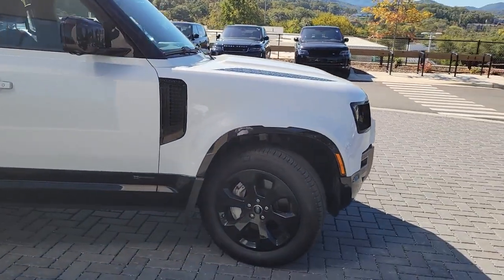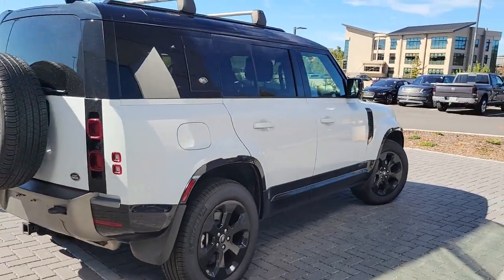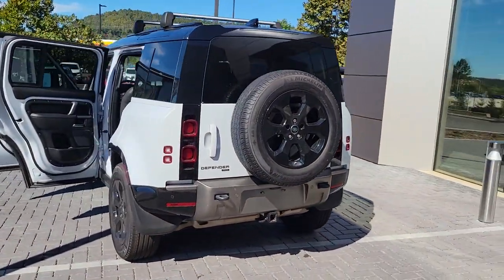Here is a wonderful 2021 Land Rover Defender. With less than 35,000 miles on the odometer, this vehicle provides excellent value.